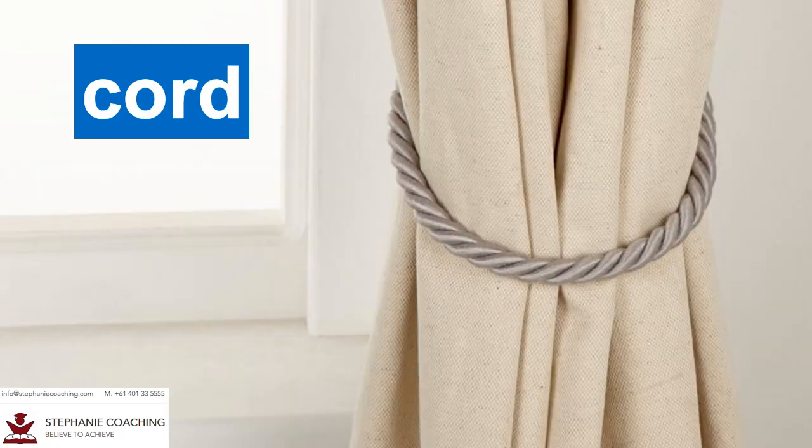Word number fourteen is cord. A cord is a string or rope. For example, mum used a cord to tie back the curtains so light can come into the house. Keep in mind, this cord does not have the letter H.